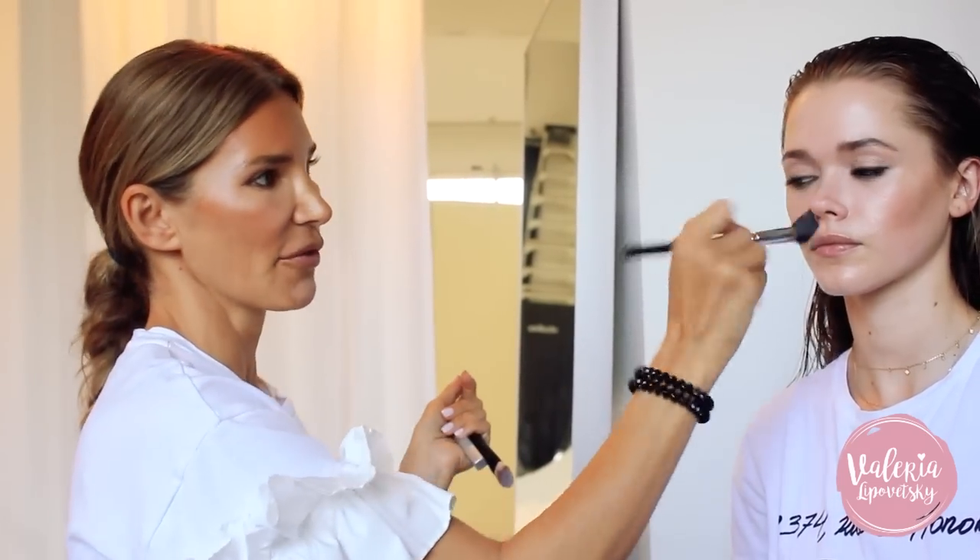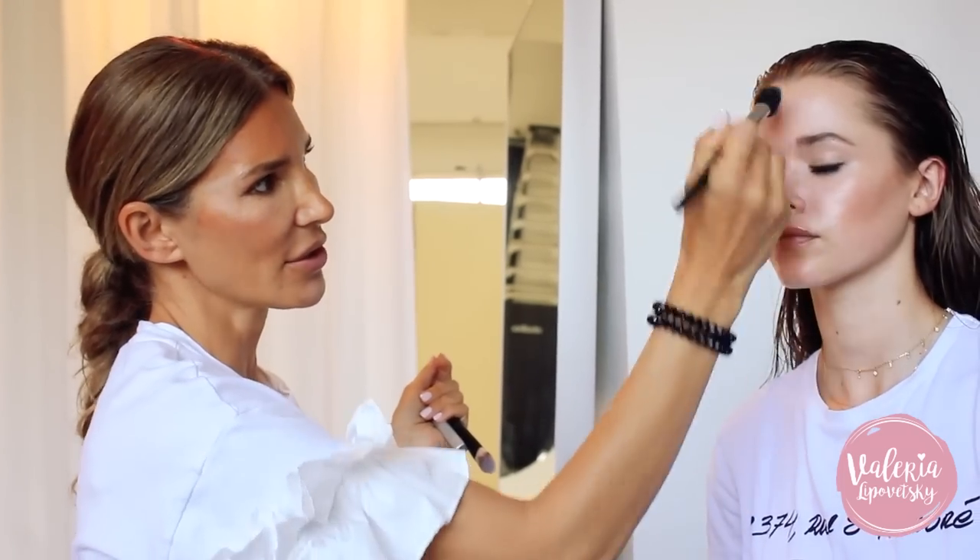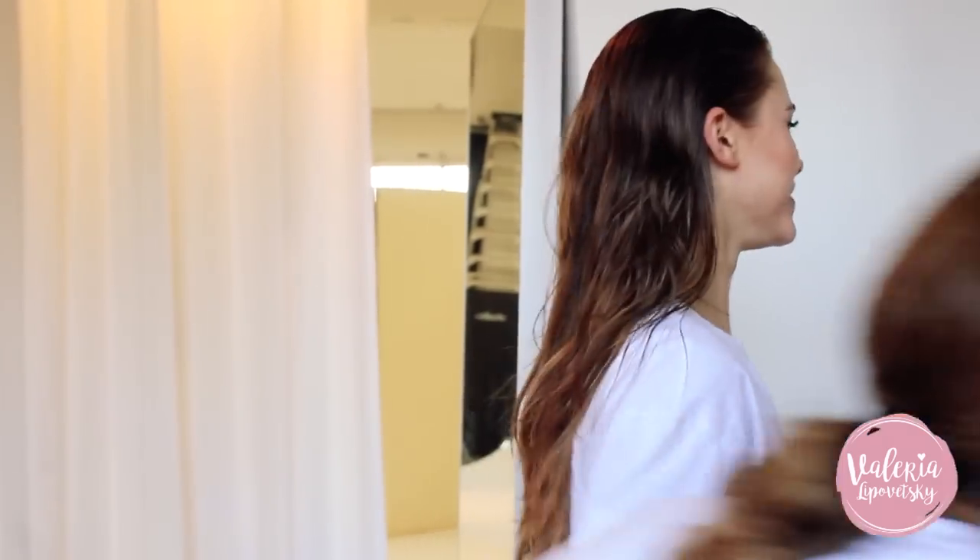Although the skin is dewy, you don't want to be dewy everywhere. Dab a little bit of powder on your T-zone and on your chin so that you don't look like an oily light bulb. Don't be a light bulb!